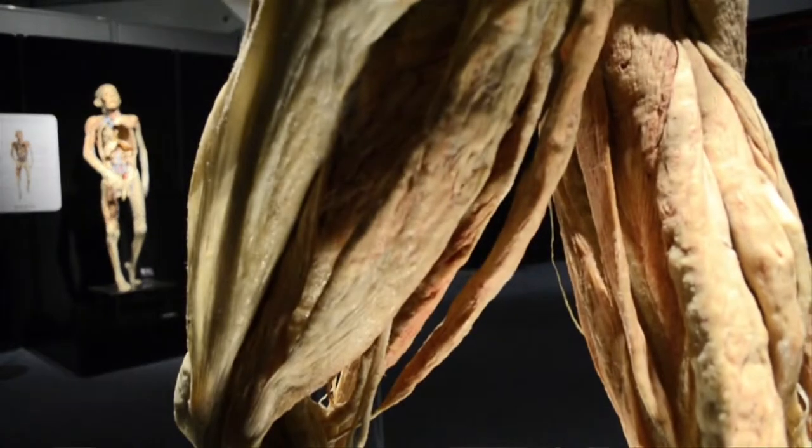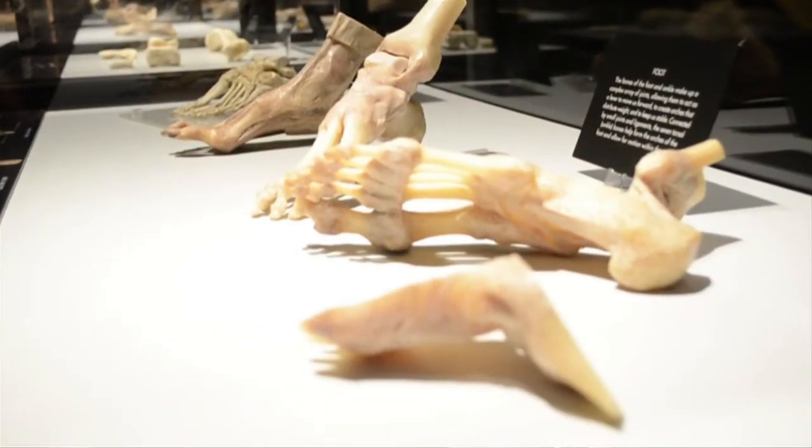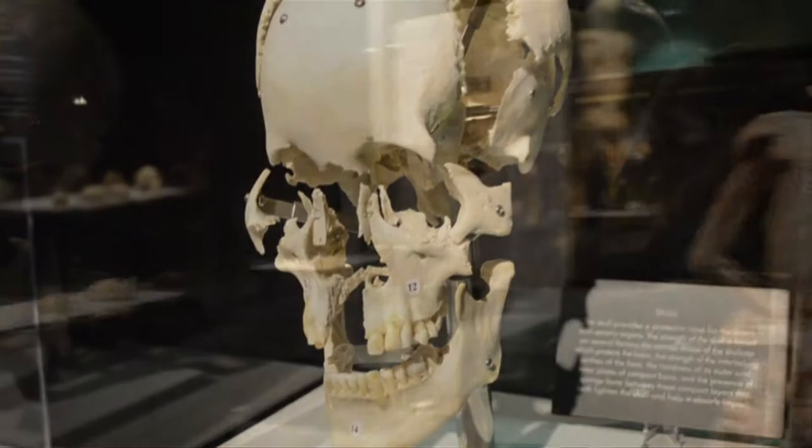We're depending on our partners — the Anatomical Science and Technology Foundation — a group of doctors and universities out of Hong Kong. These specimens are on loan to us, only on loan, and our mission statement is about education, education, and a little bit more education while you're entertained hopefully.